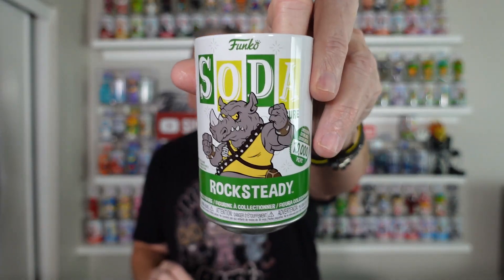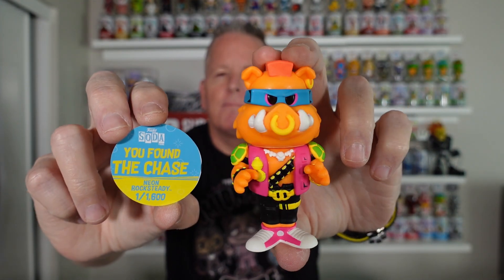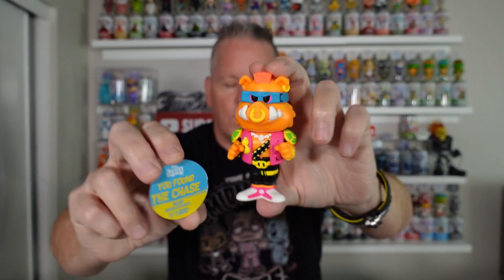The next one is Rock Steady from the Turtle line. And yep, it's a chase — blacklight Rock Steady. There you go. Very, very popular and also getting tougher and tougher to find for sale.